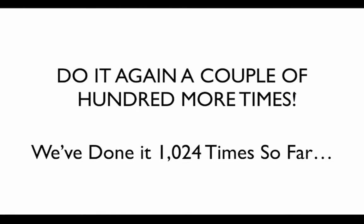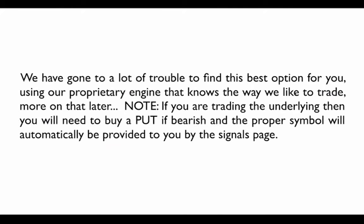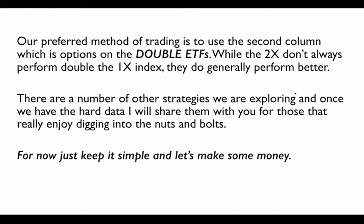In the past 10 years, we've generated over 1,024 trades. In the far right-hand column, we also give you the options columns. If you want to spice up your returns with a higher appetite for risk, we provide the specific option put or call to trade, designed using our proprietary engine. Our preferred method of trading the system overall is the options on the double ETFs — they generally perform better than the single ETF, and the same follows through with the options, including spreads and the like.